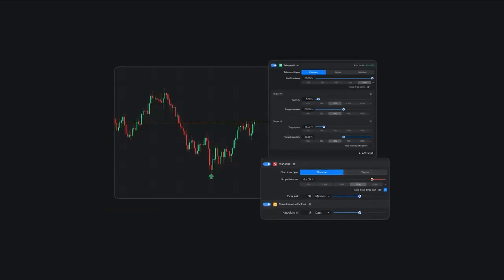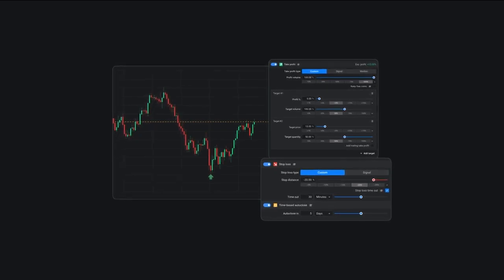If you're new to trading or you just want to test out different strategies, Altrady's paper trading feature is a great way to practice without risking real money.